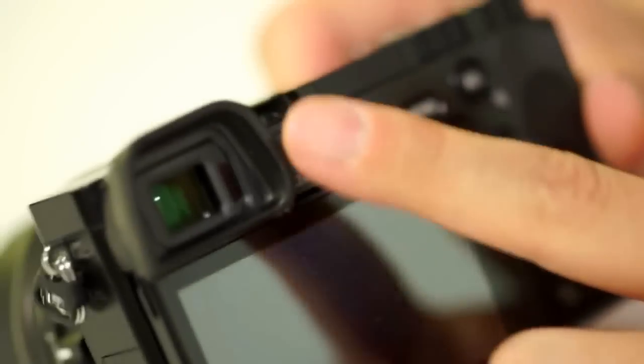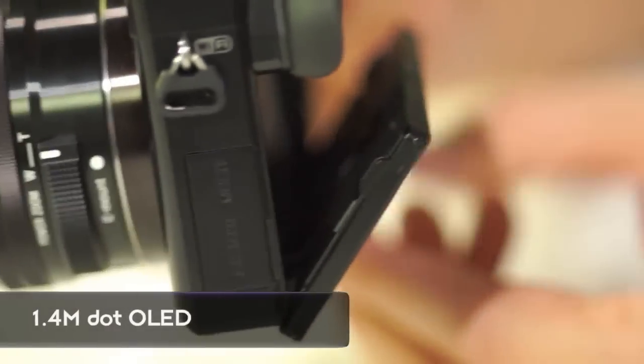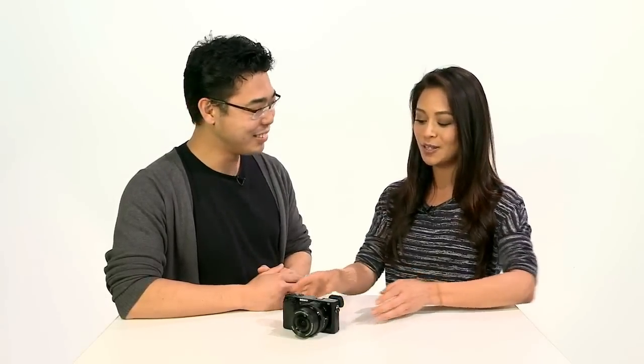The electronic viewfinder is a very important feature. You always want to be able to shoot fast through the eye-level viewfinder, so we have a proximity sensor built in — though you can turn that feature off if you'd like and always shoot through the EVF. It's OLED — specifically SVGA at 1.44 million dots. Combined with BIONZ X and an improved optical formula in front of the OLED, you get a better viewing experience overall, so the numbers aren't deceiving.